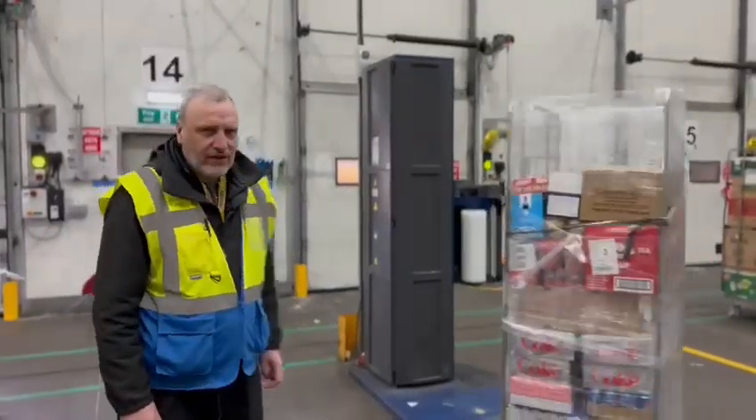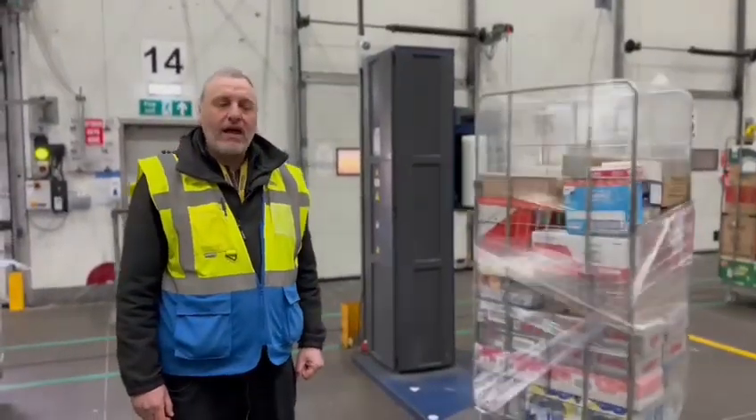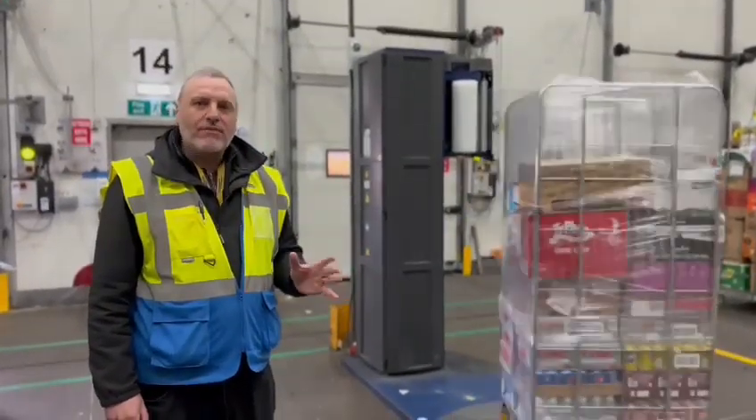If you're wishing to join the company as a loader, the job role consists of loading the vehicles in shop order and also, as you can see, wrapping up cages so they arrive safely at the store. You will be based in the chiller, where the temperature is plus 4 degrees.